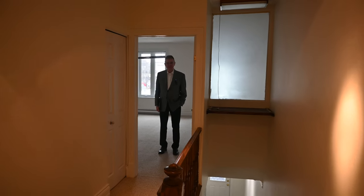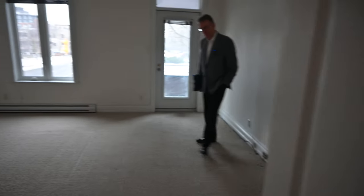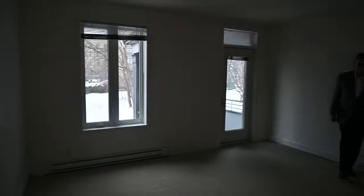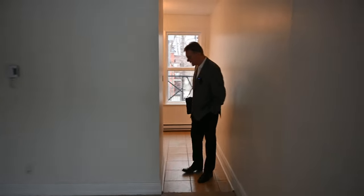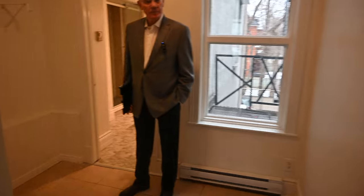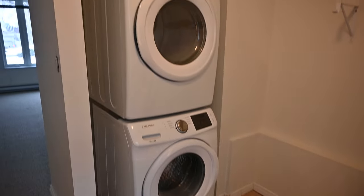Here we are on the second floor of the main apartment — this is a two-bedroom apartment. We've got new Berber carpeting here. The cameraman will give you a walk-through to show you the rooms. This is a really significant-size primary bedroom. The laundry room is very conveniently located on the second floor. The washer and dryer were just purchased in 2017, as was the dishwasher down in the kitchen.